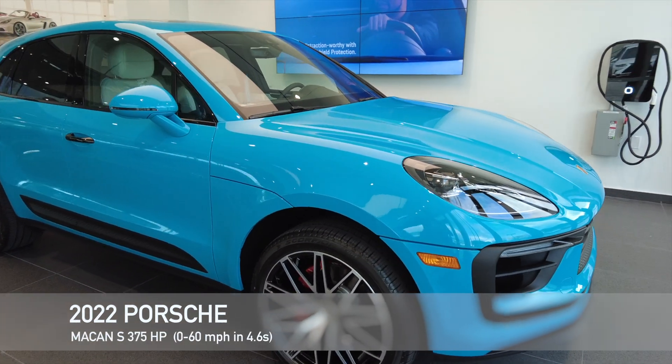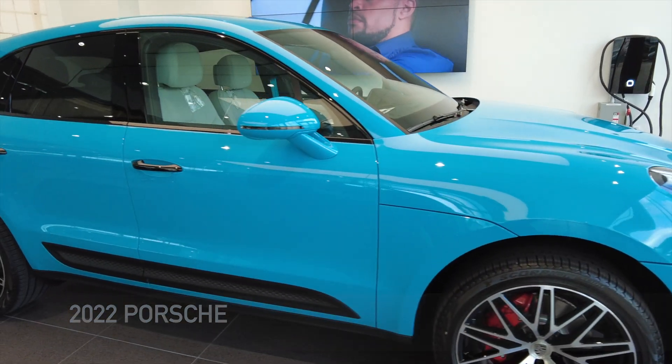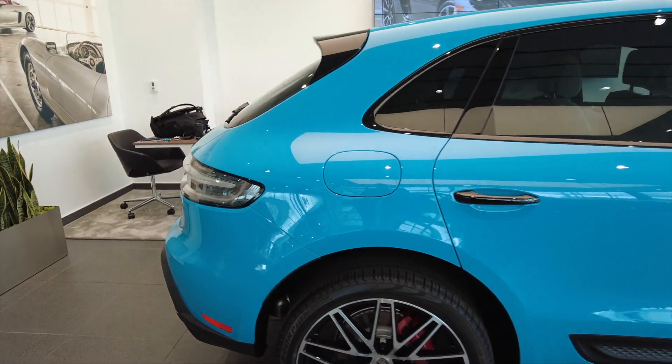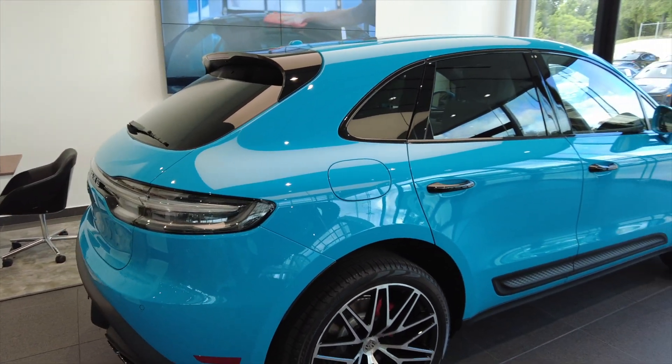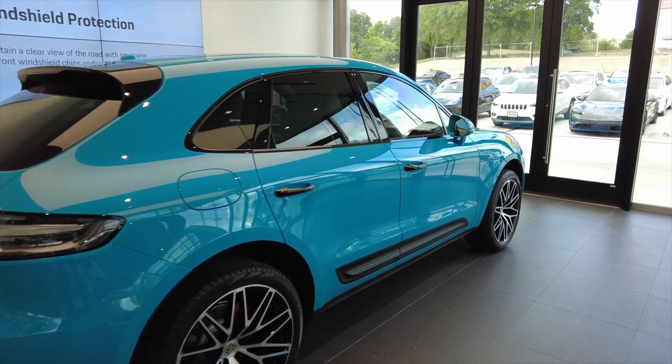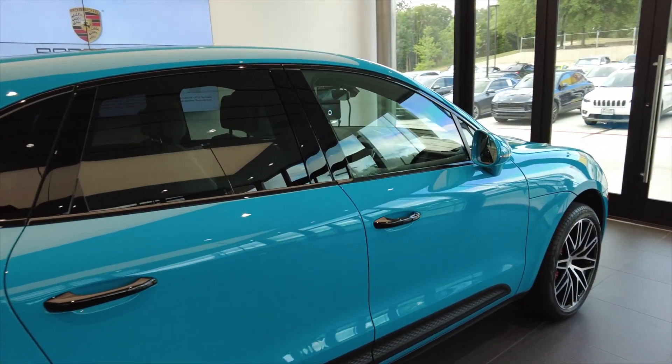Hello, thank you for tuning in. My name is Dennis. I'm a certified brand ambassador here at Porsche South Austin. Today, we are reviewing a 2022 Porsche Macan S. The color of choice is Miami Blue. It is one of the specialty colors you can select from Porsche's options.